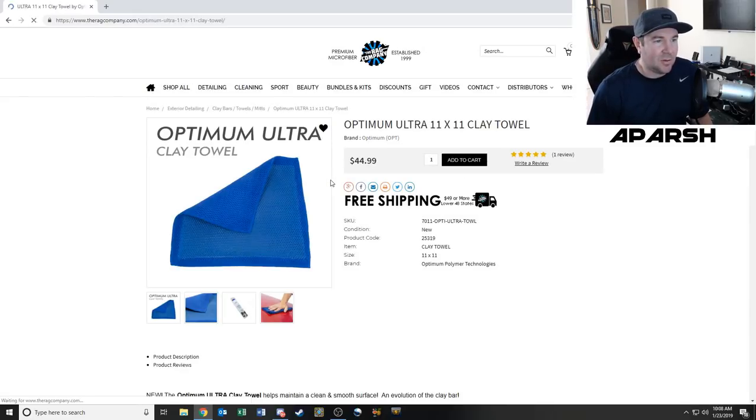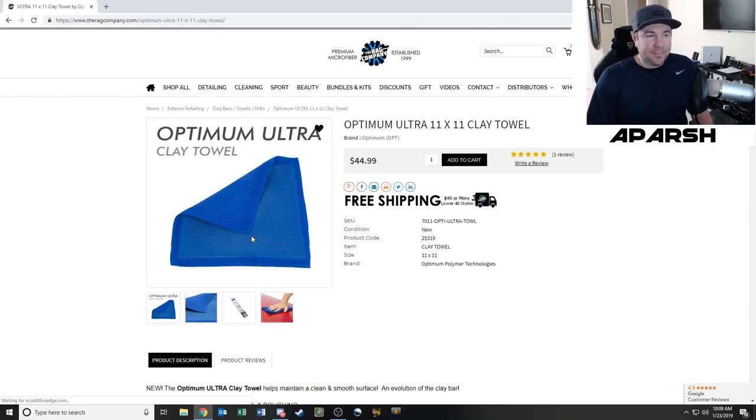So they've got clay mitts and clay towels — pretty expensive but I definitely want to give this a shot. My understanding is it's a towel you can use to wipe your car that has a clay element in it, but it's not the same as a clay bar. The guy explained that all the dirt and grime that would normally contaminate a clay bar instead gets absorbed into the microfiber material of the towel, so the clay aspect stays clean.